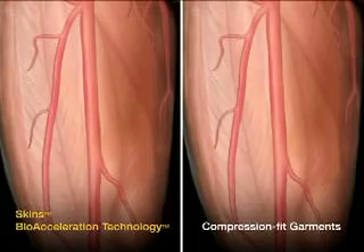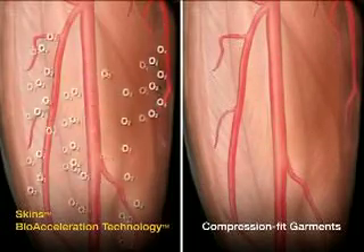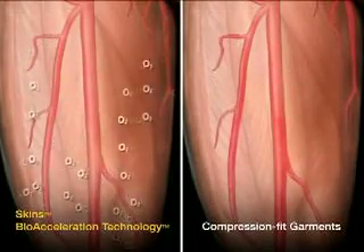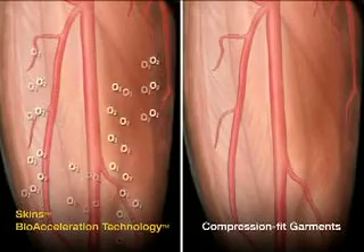Muscle groups that are most distant from the heart also need increased blood flow to keep working efficiently during exercise. SKINS' gradient compression increases the flow of blood to those distant muscle groups to increase their bioactivity and to meet their need for vital oxygen.